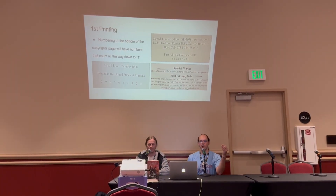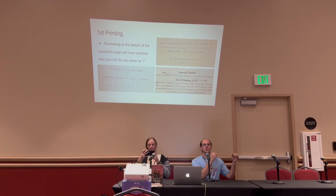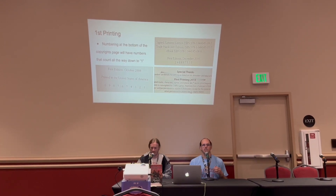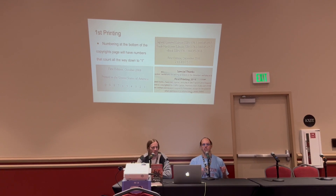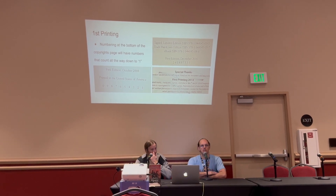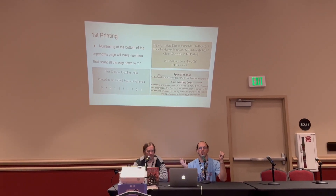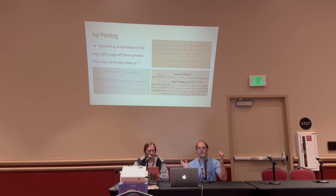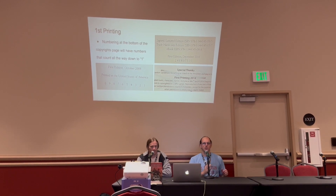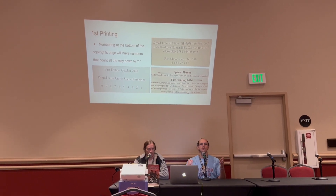When collecting hardcover books, you want to collect the first printing — the first print run put out when the book is released. You can tell it's a first printing by checking what's called the number line on the copyright page. Most standard hardcovers have this — the Tor books have it, the Delacorte Skyward books have it. It will be a number line that reads something like 9, 8, 7, 6, 5, 4, 3, 2, 1. The lowest number in that line — except occasionally zero — is the printing of that book.